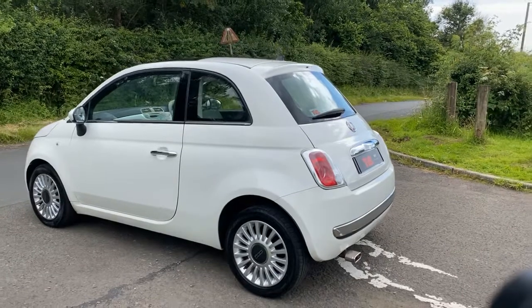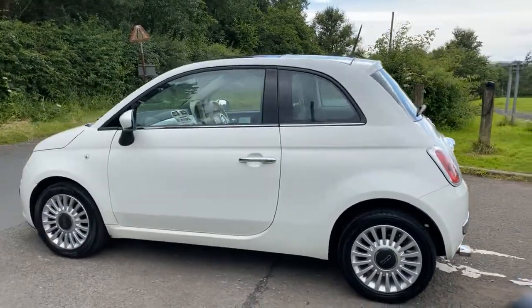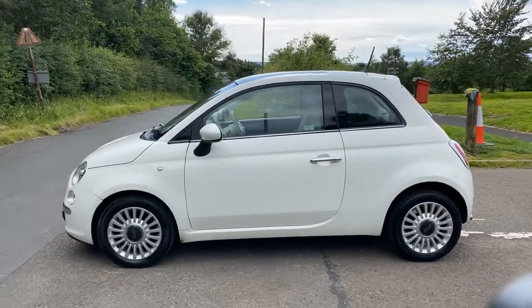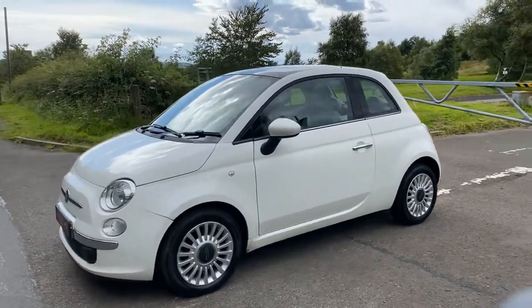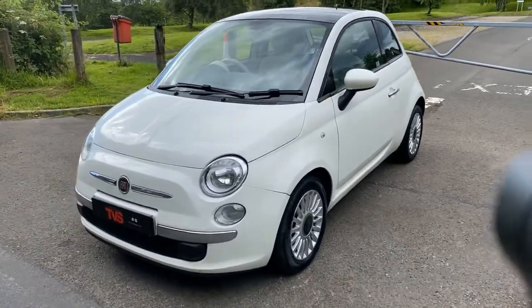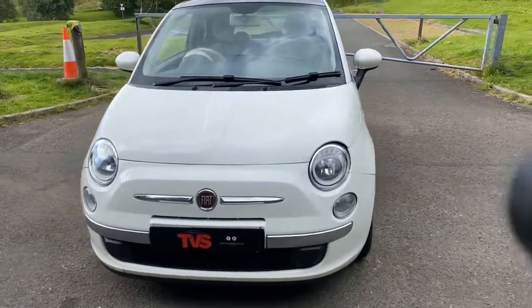It won't need done again for quite a while and as you can see it's in fantastic condition throughout. There are a couple of minor marks on the wheels and you may find a few very minor age-related marks. It is sold with a full 12 months MOT, RAC warranty is included, as is a full 12 months RAC breakdown cover.